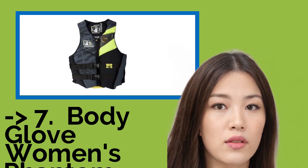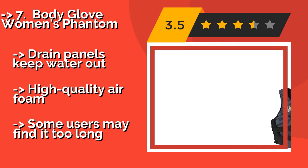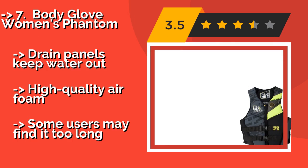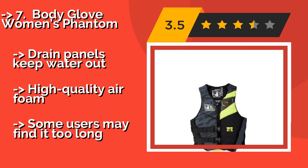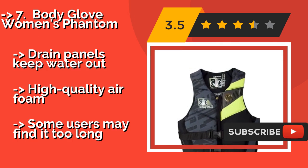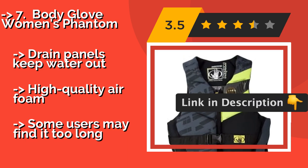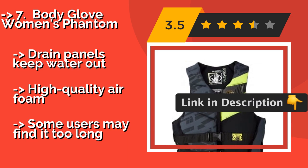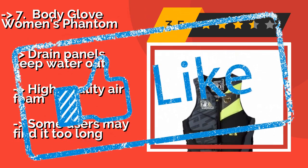#7: Body Glove Women's Phantom, about $34. The Body Glove Women's Phantom features a flexible neoprene lining and a heavy-duty nylon exterior shell that together make it a solid choice for anything involving strenuous physical activity. Interior glide-lock printing ensures it won't ride up on you either. Pros: drain panels keep water out, high-quality air foam. Con: some users may find it too long.